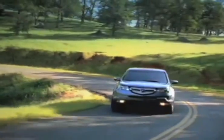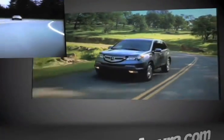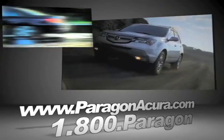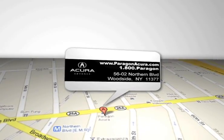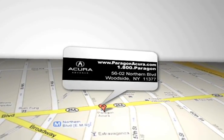Search our certified pre-owned specials and find out more about Paragon Acura, the number one certified Acura dealer in the world. Paragon Acura is located at 5602 Northern Blvd in Woodside, New York.